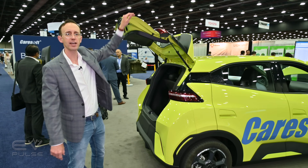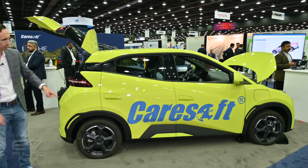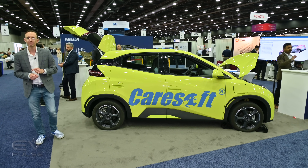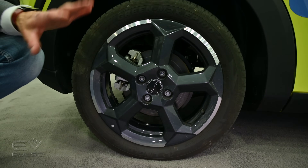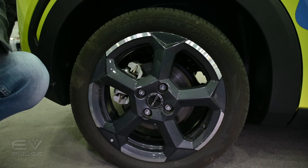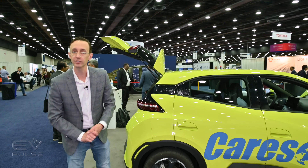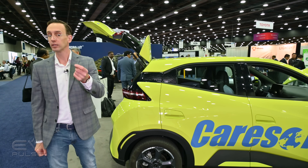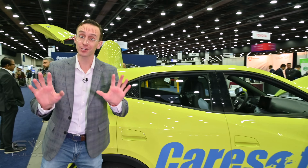Moving along the side — this is an A-segment hatchback with four or five doors depending on how you count. The overall length is about 149 inches and the wheelbase is 98 inches, making it just a little longer than the Chevy Spark. Notably, it has alloy wheels — surprising on a ten-thousand-dollar car — and disc brakes, which is frankly shocking on such an affordable vehicle. Compare that to the Volkswagen ID4, which comes with rear drum brakes, so seeing discs here is very impressive.